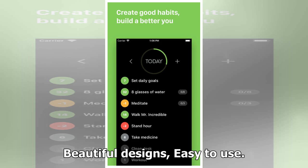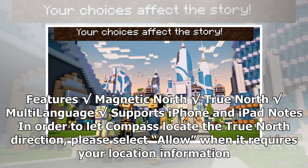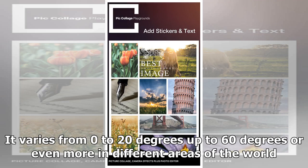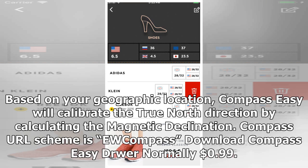Compass Easy, normally 99 cents. Beautiful design, easy to use. Features: true north, magnetic north, multi-language support, and supports iPhone and iPad. To let Compass locate the true north direction, please select 'Allow' when it requests your location. Useful knowledge: magnetic north differs from true north and changes over time. The angle between them is called magnetic declination, which varies from 0 to 20 degrees, up to 60 degrees or more in different areas. Compass Easy calibrates true north by calculating the magnetic declination. Download Compass Easy.